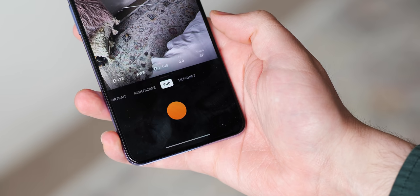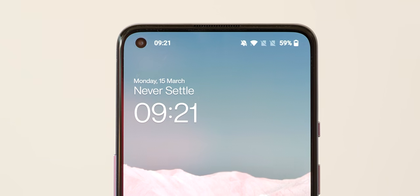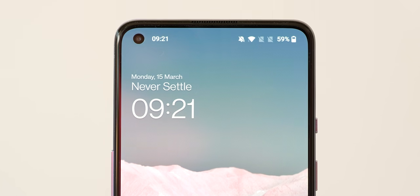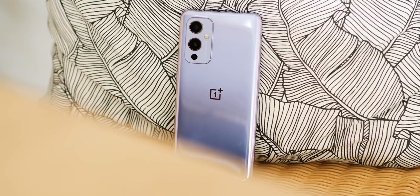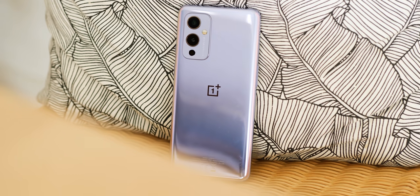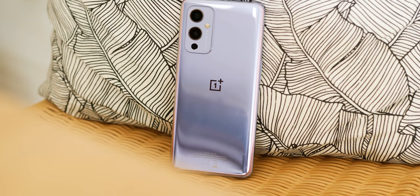Selfies should be practically identical in overall quality, as both the OnePlus 8 and OnePlus 9 come with the exact same 16MP Sony IMX417 selfie sensor. If you value camera performance, then this is no contest, as the OnePlus 9 should wipe the floor with the OnePlus 8.